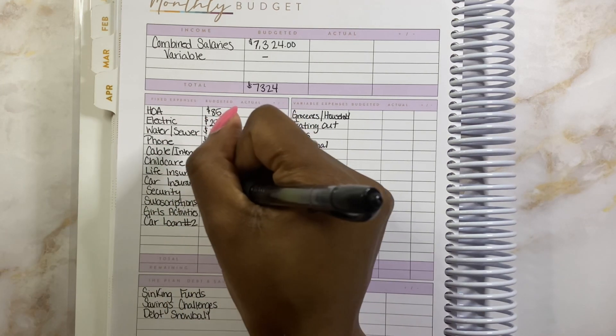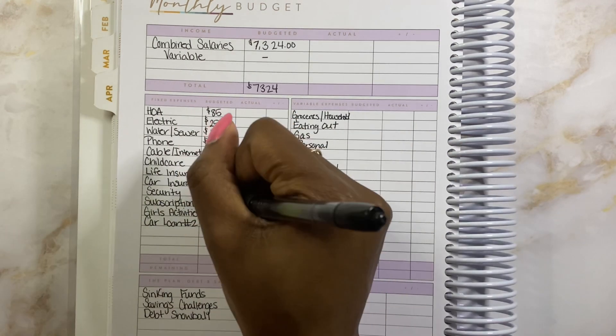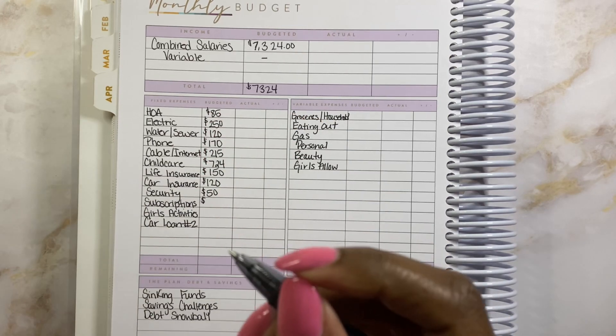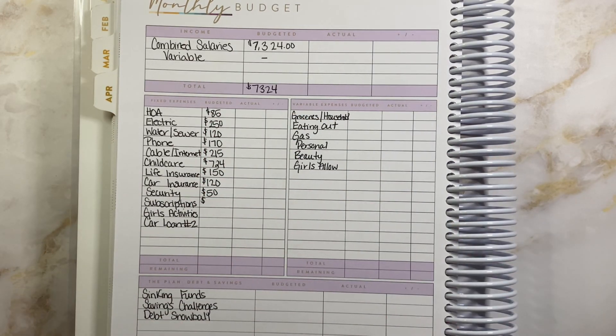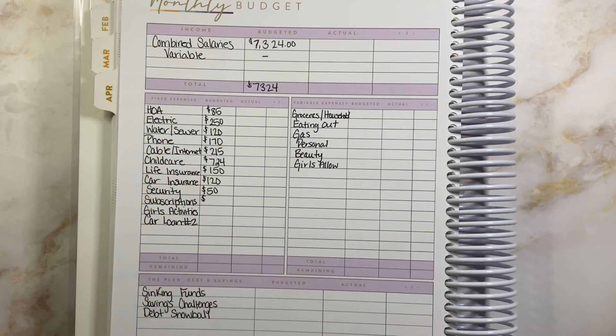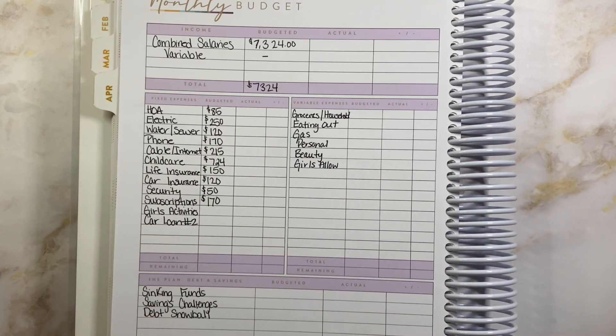Security is going to be next — that is just our home security system at $50 a month. Next is subscriptions, and that is all the Canva, YouTube Premium for my husband, and all of these things that we have — it adds up. I need to go through and scrub them. I had scrubbed them and got them down, but I also include my gym membership, so that's going to be $170 for subscriptions.